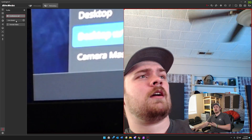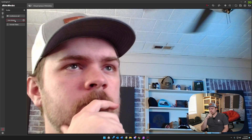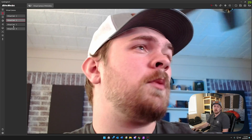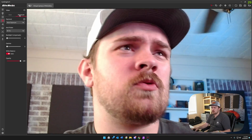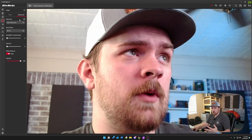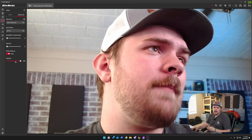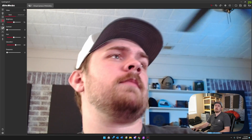We can switch between conference call and live stream profiles and set up our presets, where we get virtual cam options and can adjust those. We have full control over all the settings you'd expect for a webcam: backlight, gamma, white balance, opacity, brightness, contrast, hue, saturation, and sharpness.